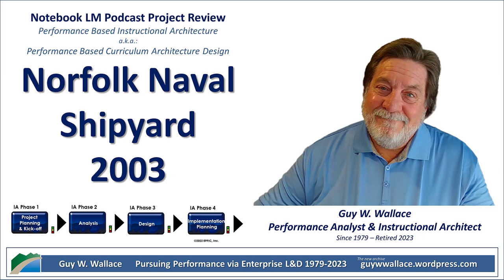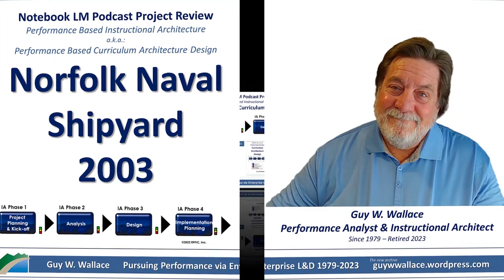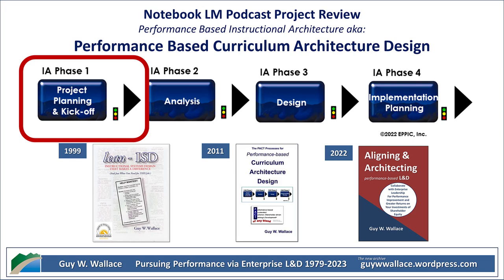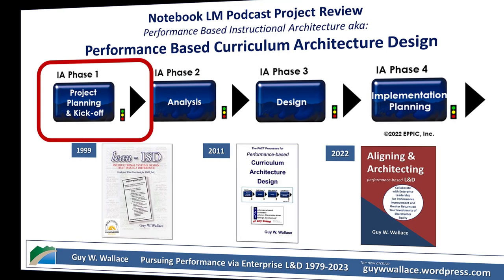What's really interesting is that this plan shows a problem that tons of organizations still have today: how do you make sure your leaders actually have the right skills? And they weren't messing around — this wasn't some small tweak. They wanted to completely redo how they trained their supervisors and managers. What they found was a big disconnect. The training they had was really generic, like one-size-fits-all leadership training — kind of like trying to fix a jet engine with just a basic wrench set. It doesn't really work.